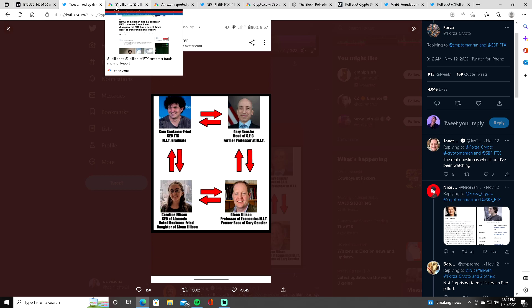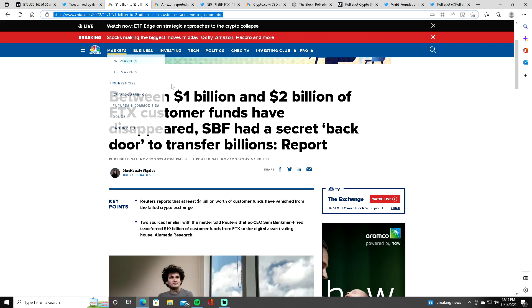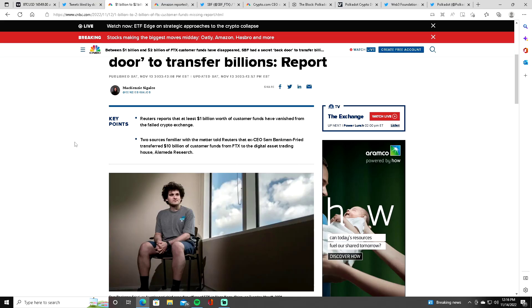Comment your thoughts below on that. As you guys know, one to two billion dollars of FTX customer funds have disappeared. FTX was hacked recently before everything went crazy, and then Sam Bankman-Fried just dipped and went to the Bahamas. Now they're saying he is trying to fly out to Dubai — it looks like he's trying to escape all the mess he made.